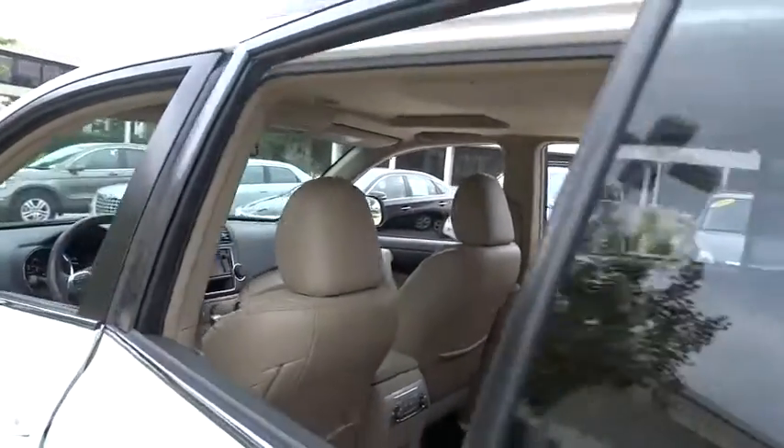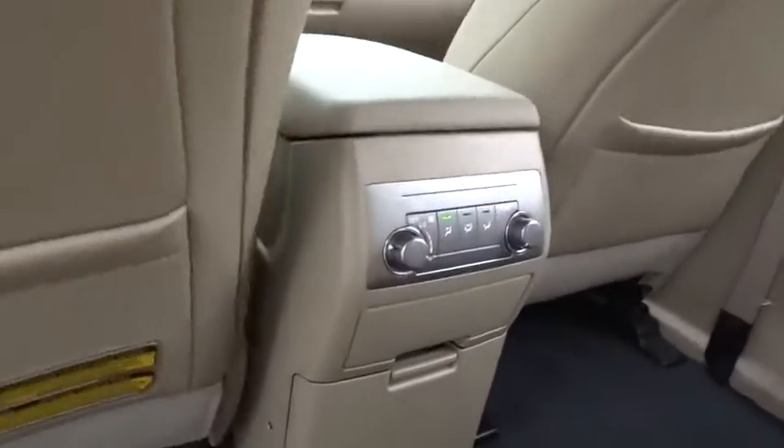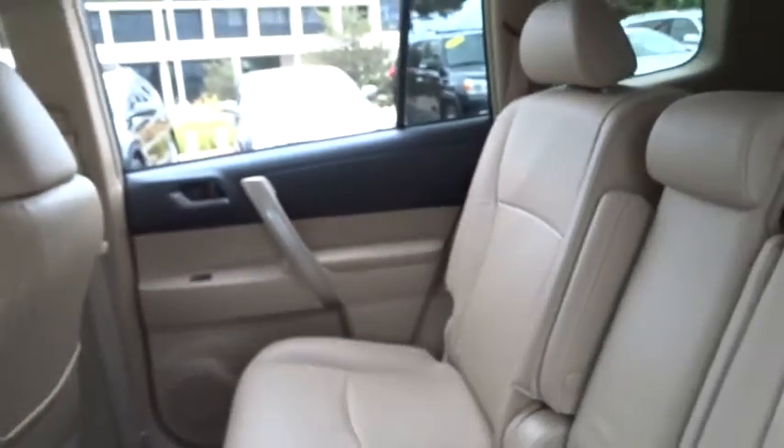Power steering, adjustable steering wheel, aluminum wheels, four-wheel disc brakes, cruise control, four-wheel drive, rear defrost, AM-FM stereo radio, CD player.